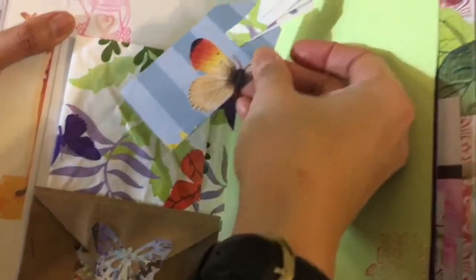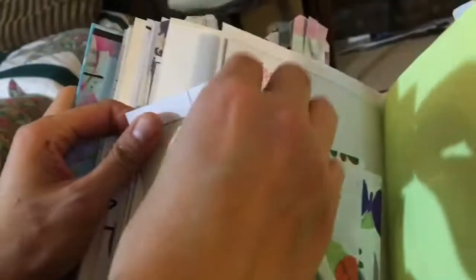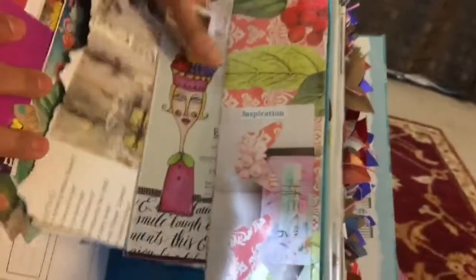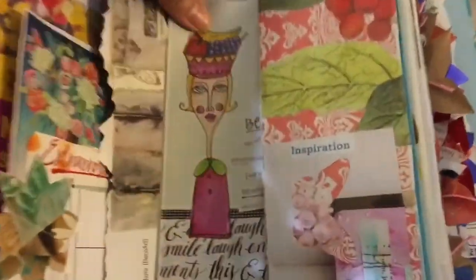Like a wrapping paper and a little one. Let's open another envelope here. 'Difficult roads often lead to beautiful destinations.' Love the pictures.